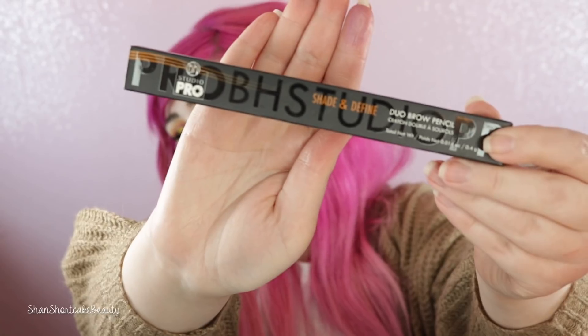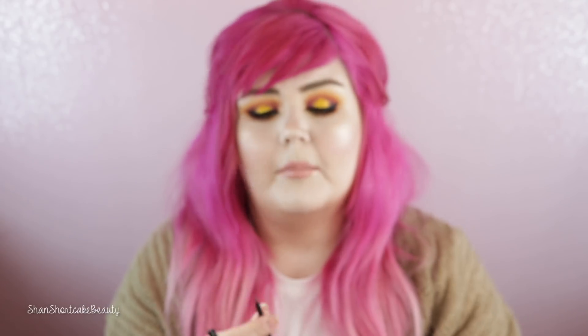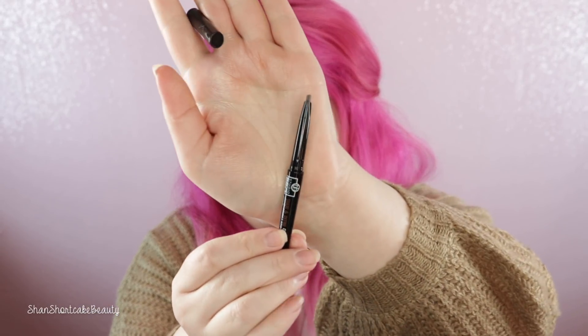Duo brow pencil — shade and define. I got this in medium. I definitely purchased this before I dyed my hair back to pink. It's got one end with a really tiny brow wiz size pencil, which I'm all about — it's my favorite. It looks cool toned which will work well for me. And then this one is the shading side — you're supposed to define your brows with the tiny one, line them, and then fill it in with the shading side. I'm definitely intrigued and excited to try it. I'm all about brow products because brows are where I struggle the most.